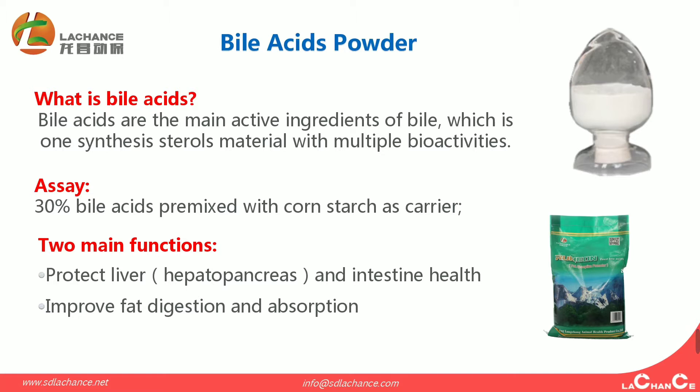It has two main functions. The first is to protect liver and intestinal health. For the shrimp, the liver will be replaced by the hepatopancreas. The second is to improve fat digestion and absorption.